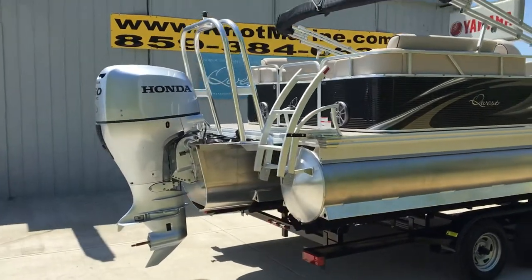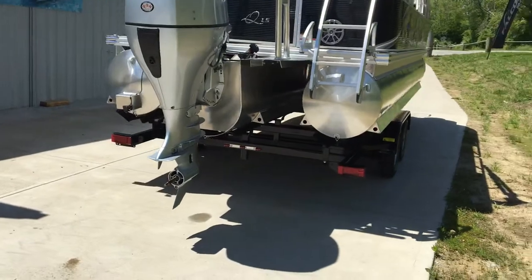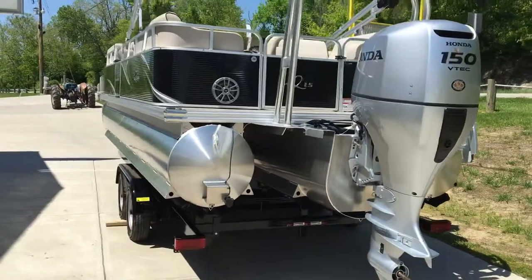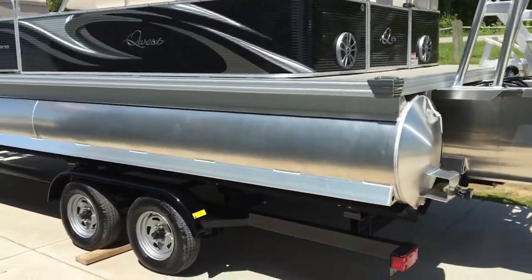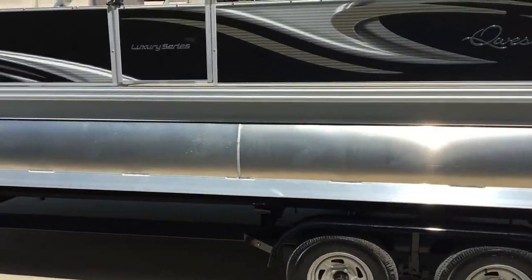You can either lounge in the sun or you can sleep on the boat overnight. As you can see, the beautiful ski tower there. Wonderfully built steps where they stick out and you can reach them very easily to get your feet on the steps. And as always, a Marine Master trailer — this one is a tandem axle with brakes.